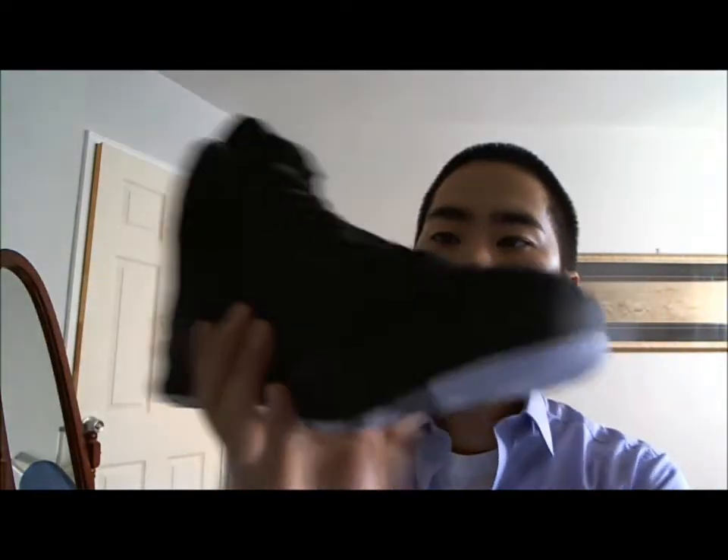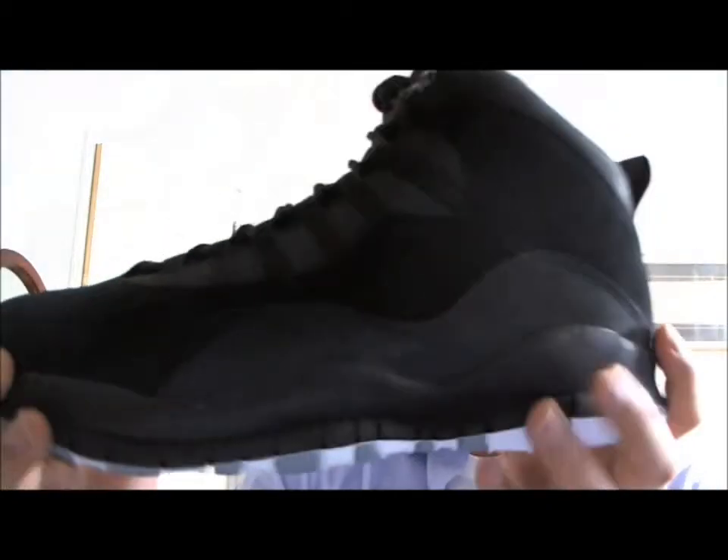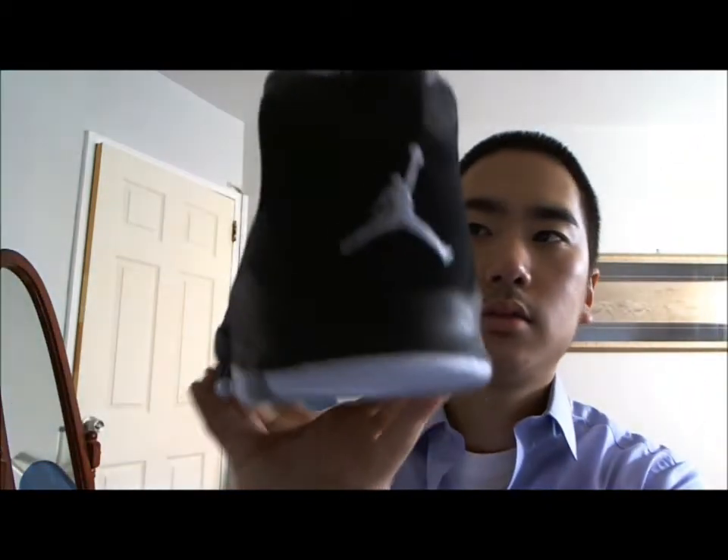When you see them in person, they actually look a lot better than in the pictures. This is a definite must-cop if you're into something brand new — a different style, different colorway.